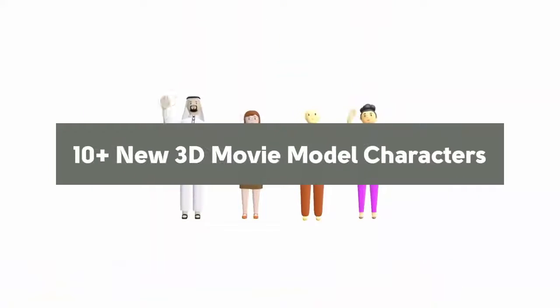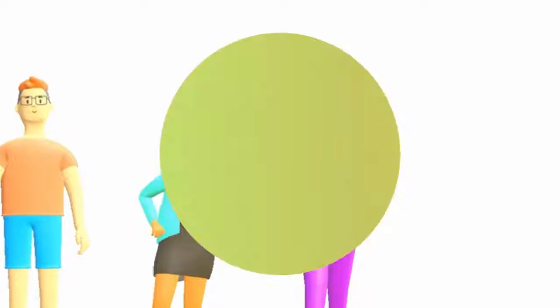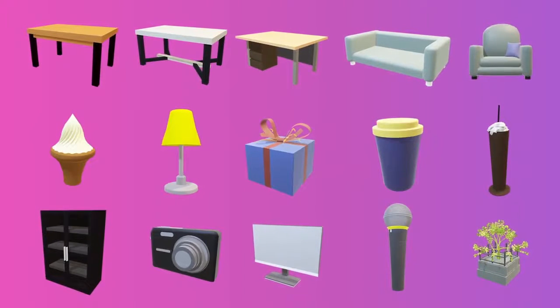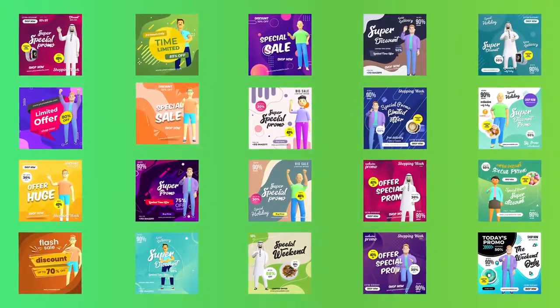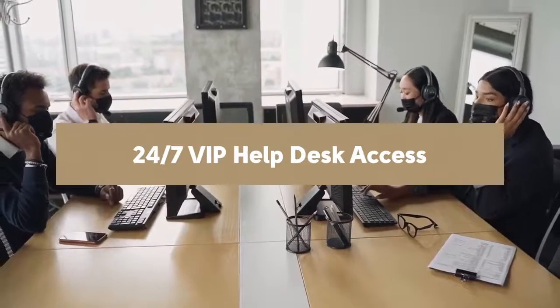10-plus new 3D movie model characters. 53-plus popular 3D objects. 50-plus new eye-popping 3D banners. And an exclusive commercial license.